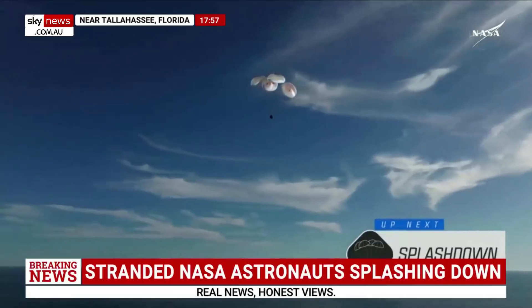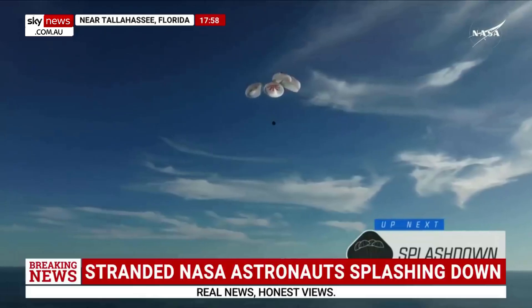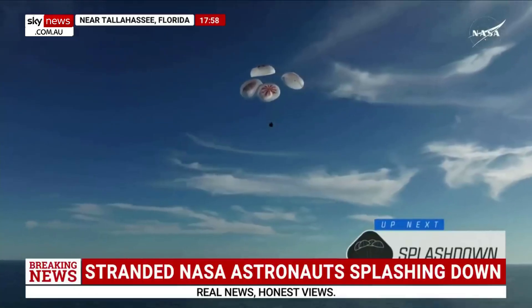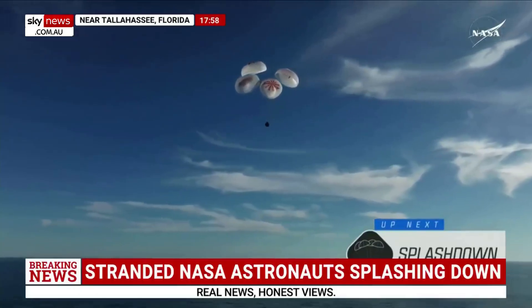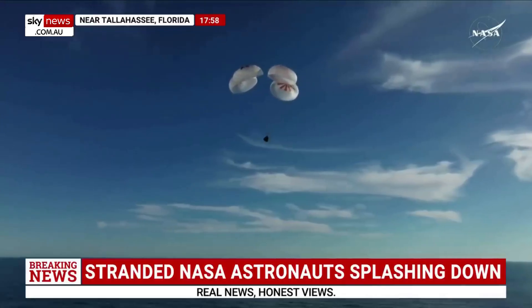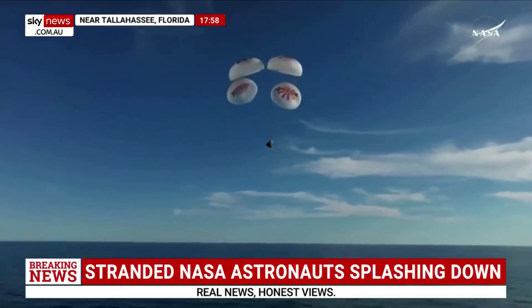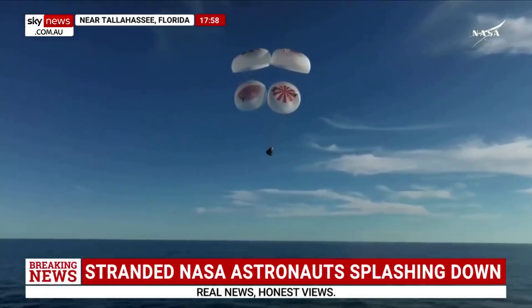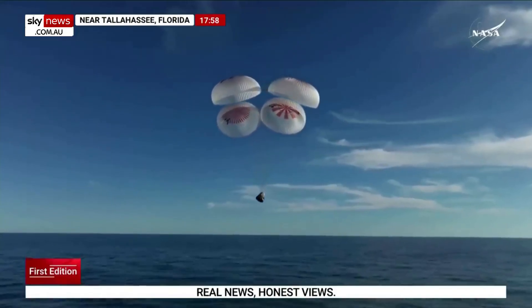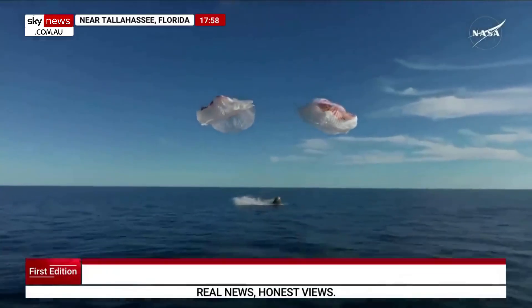200 meters. Copy, 200 meters. Brace for splashdown. Continuing to monitor progress of the Dragon spacecraft. We're going to stand by for splashdown, located in the Gulf of America, off the coast of Tallahassee, Florida. And splashdown — Crew 9, back on Earth.